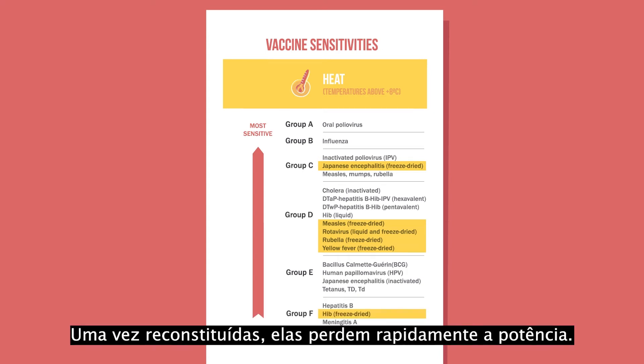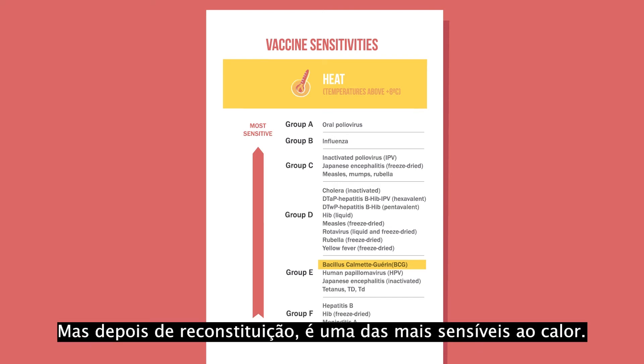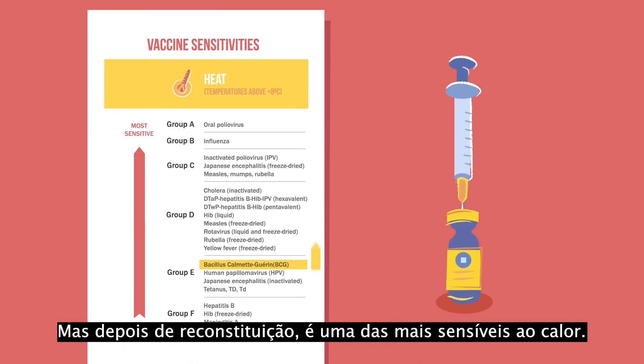Once they are reconstituted, they lose potency quickly. For example, BCG vaccine is not one of the most sensitive to heat before reconstitution. But after reconstitution, it is one of the most sensitive to heat.